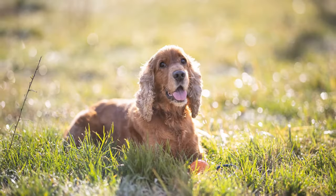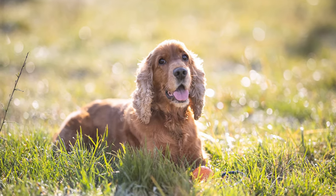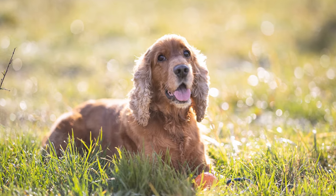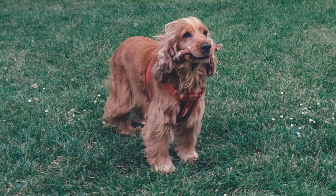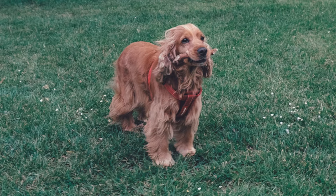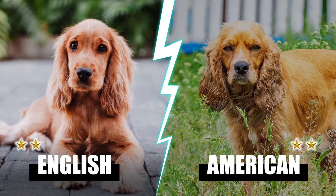American Cocker Spaniels form strong bonds with those in their family and consistently exhibit an upbeat disposition. However, they suffer from separation anxiety and may have trouble being left alone at home. Both dogs are well known for their outspoken natures and, because of their size and potentially vigorous nature, may need to be closely monitored around young children. They get a point each — three for the English and three for the American Spaniel.